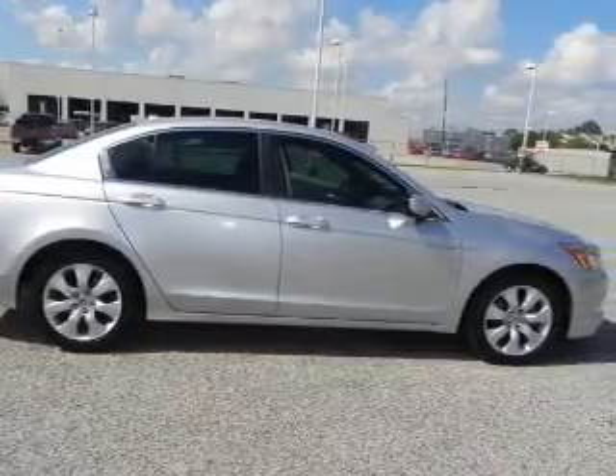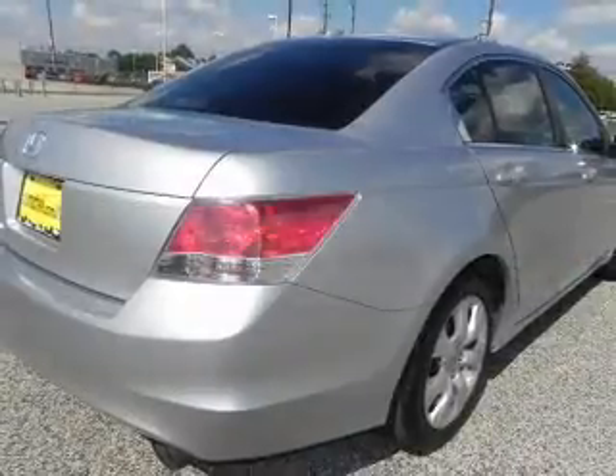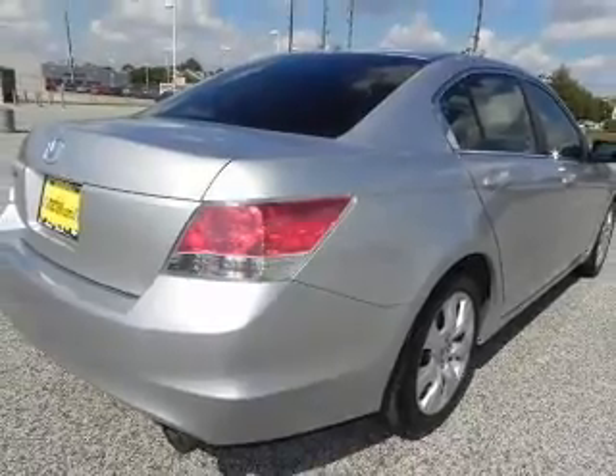With an efficient four-cylinder engine connected to a smooth shifting transmission, premium wheels lend a distinctive appearance.